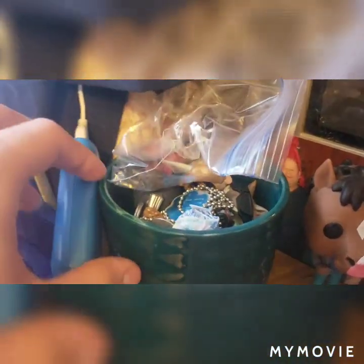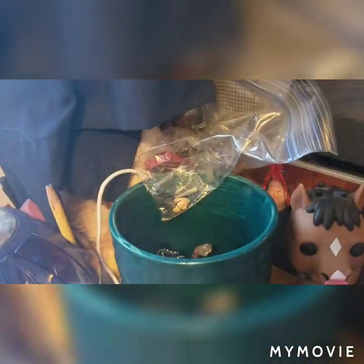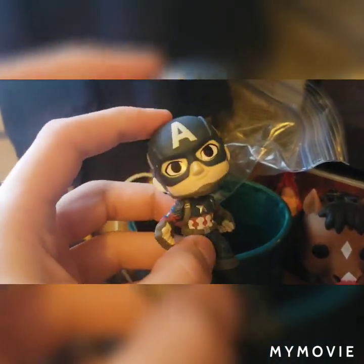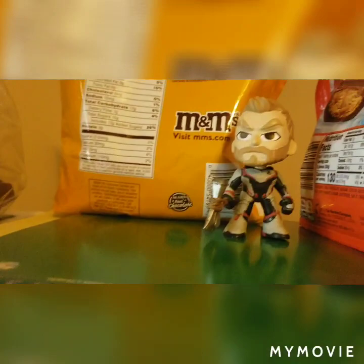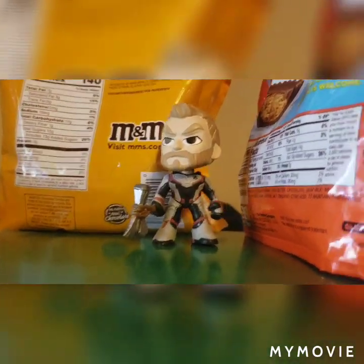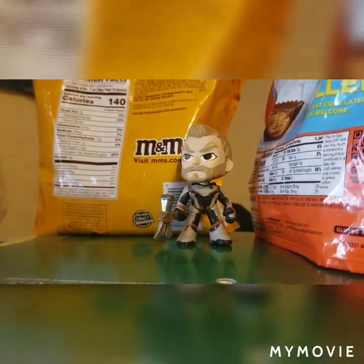In here we have a couple of miscellaneous things: a portable charger, and some Endgame bobbleheads. We have Thor, Rocket Raccoon, the Hulk, and then the one I was really hoping for out of this entire set — Captain America. Up here next to M&Ms and some Reese's Pieces, I have another Thor, which I'll be doing something with in the future.